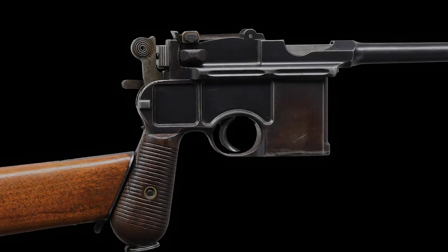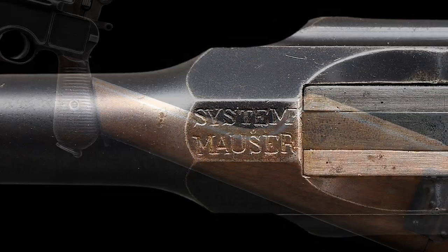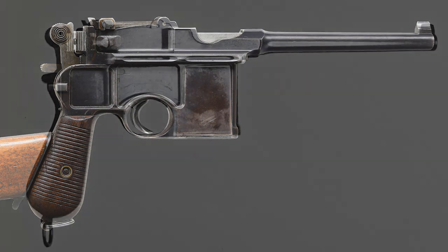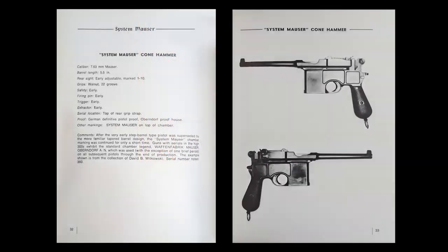This is an exceptionally early Mauser C96 with a hand-inscribed 'System Mauser' on the chamber with an error-correct shoulder stock. This exact pistol is featured in the classic reference text 'System Mauser' and is mentioned and photographed on pages 32 and 33.